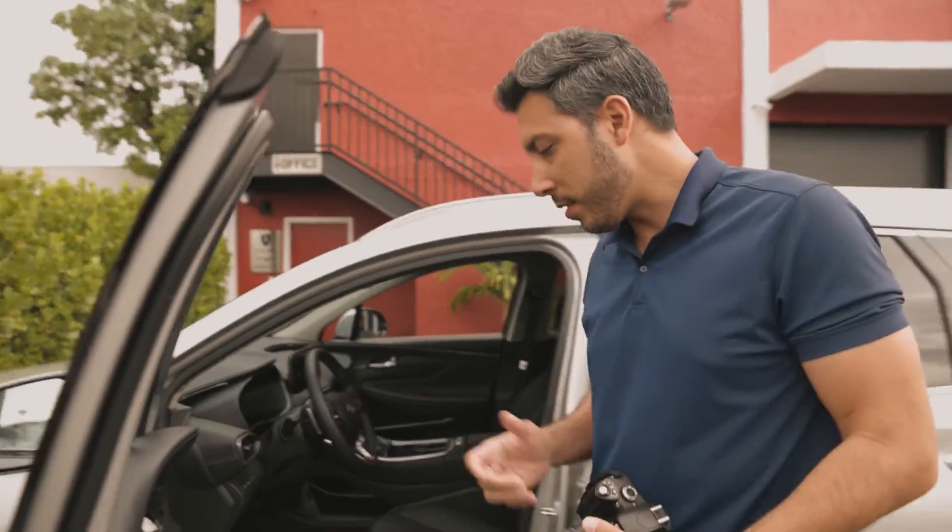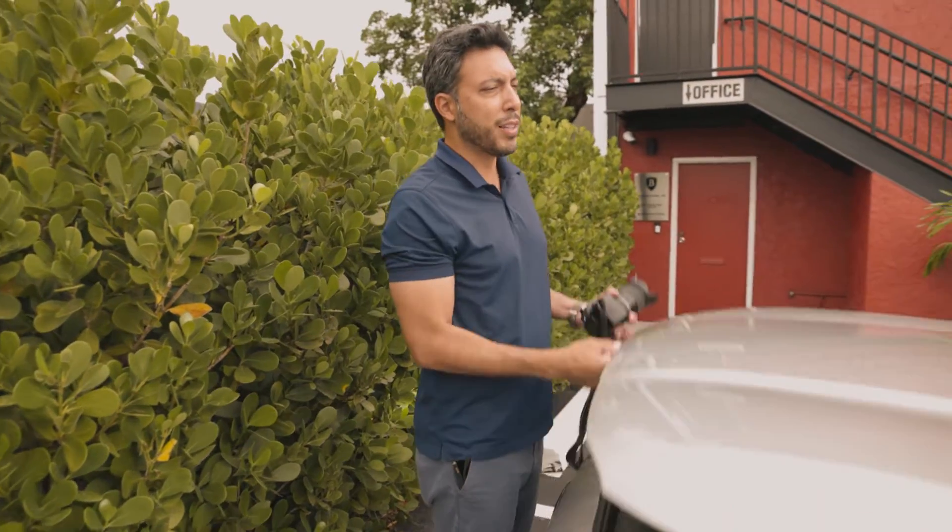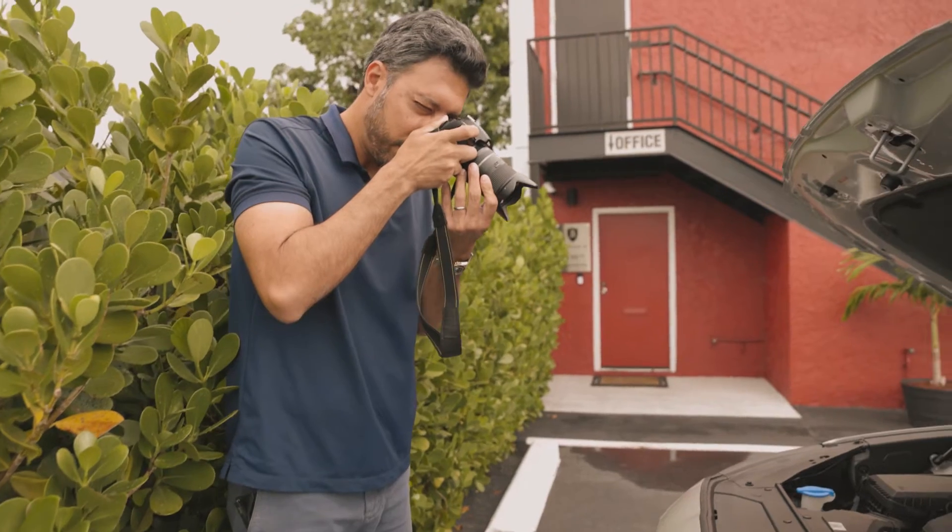The exciting thing about Friday is wondering what car is next. I still don't know — sometimes they'll hand me the driving agreement the day before. Today I haven't gotten it yet. I should do these photos the day the car arrives but I didn't have the chance to do that.